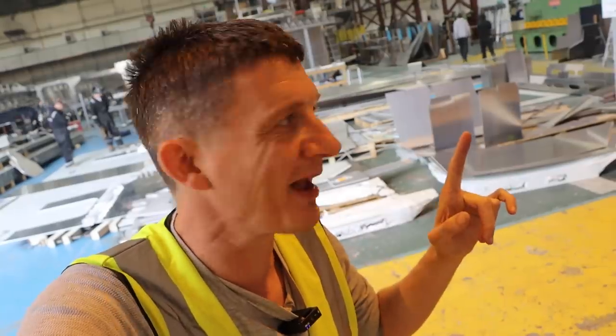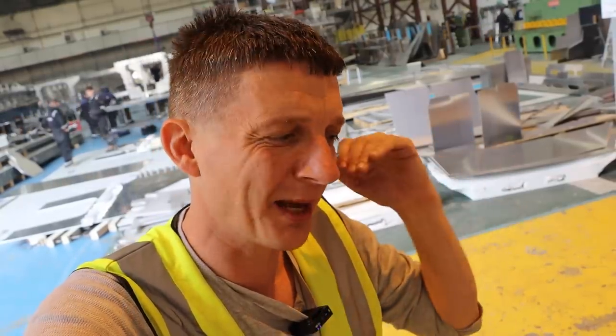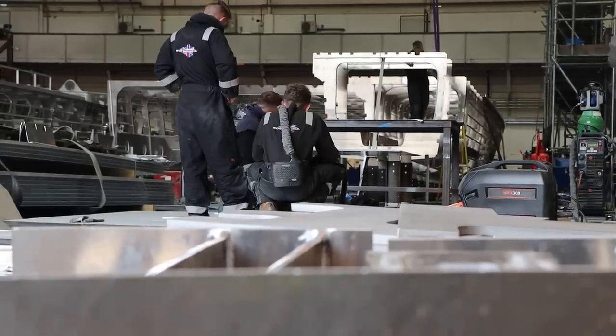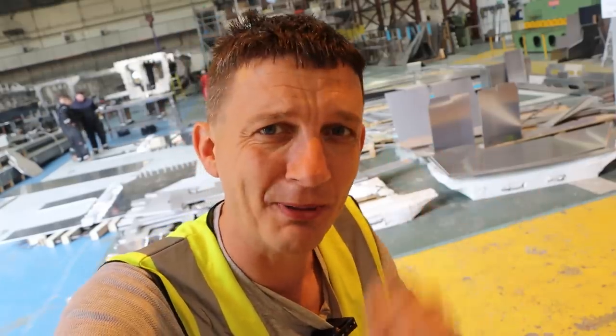All this aluminium lying around is actually very green. If you've got a boat made of fibreglass and it comes to the end of its life, you have to bury it in the ground or let it sink in the river. Aluminium, however, can be cut up and reused up to eight times, so it's much better to make boats of aluminium.